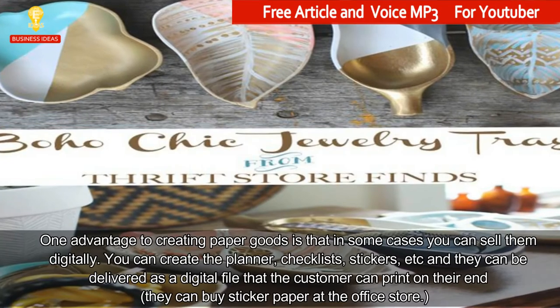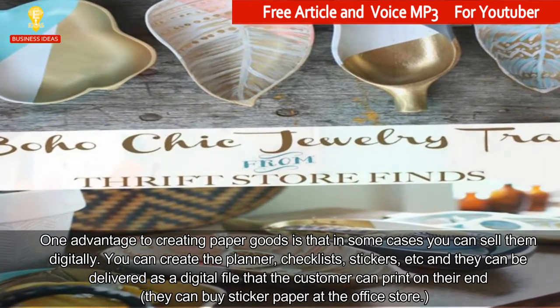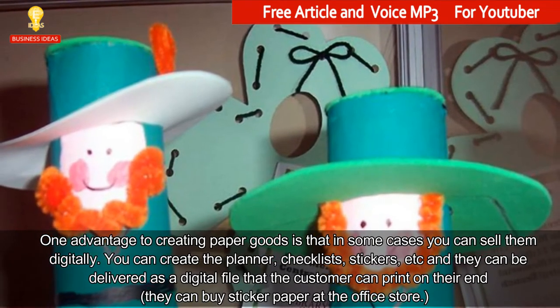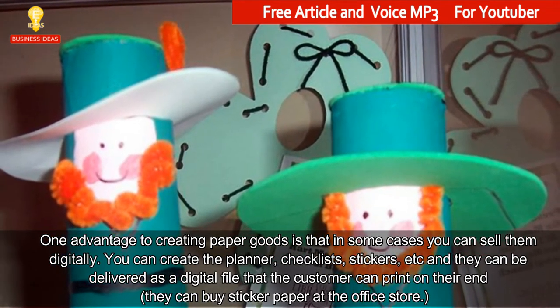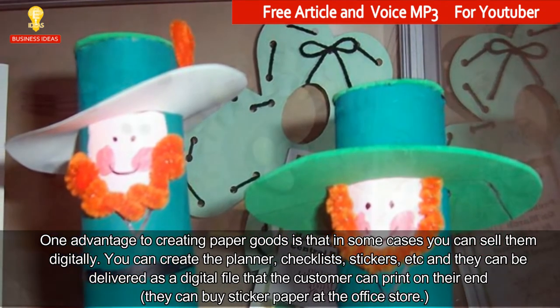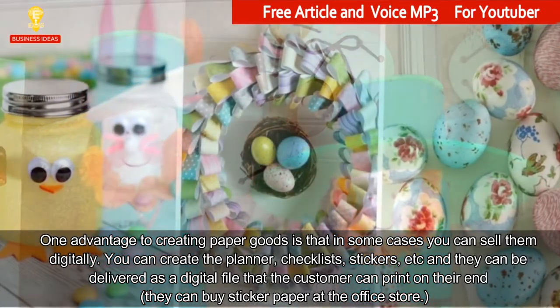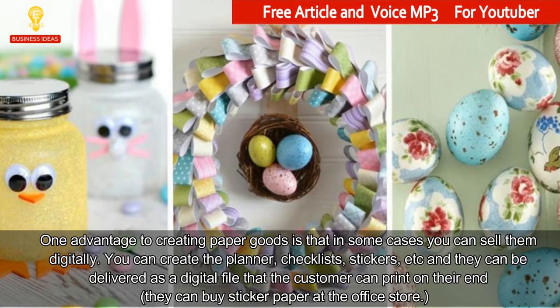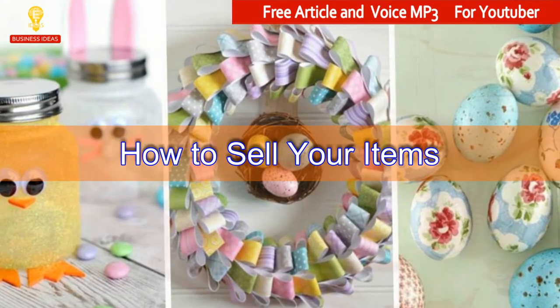10. Paper Goods. One advantage to creating paper goods is that in some cases you can sell them digitally. You can create planners, checklists, stickers, etc., and they can be delivered as a digital file that the customer can print on their end — they can buy sticker paper at the office store.